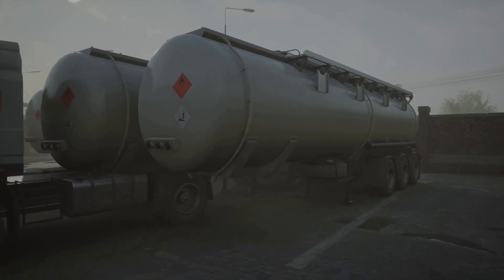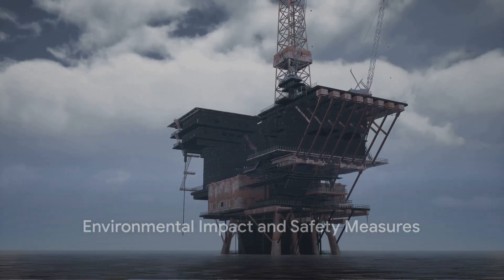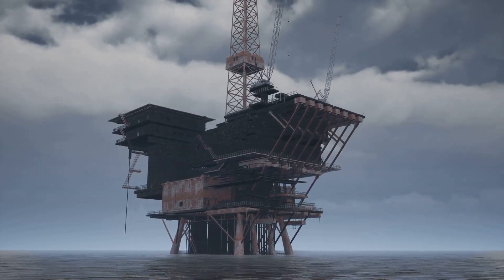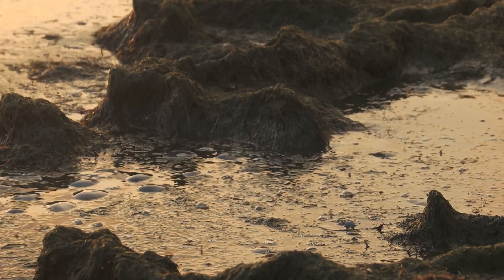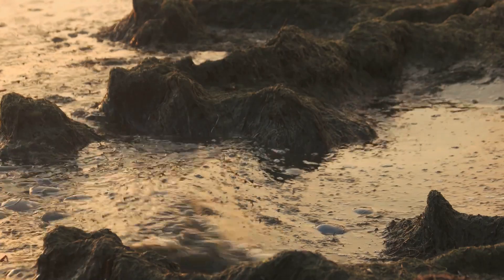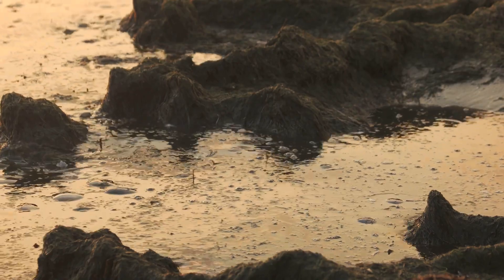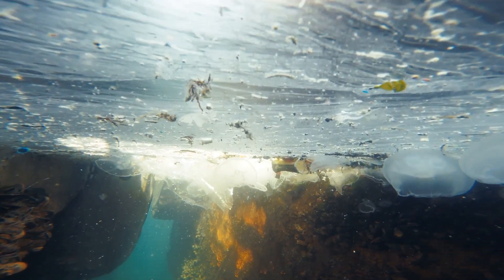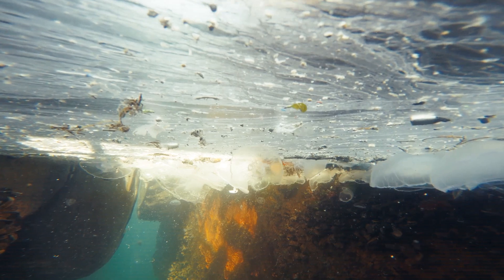Extracting oil from the sea is not without its challenges and risks. It's a complex process — a dance of machinery, human ingenuity, and nature. One of the most significant environmental impacts of offshore oil extraction is the risk of oil spills. These disastrous events can have far-reaching and long-lasting effects on marine ecosystems. The oil forms a thick sludge on the ocean surface, blocking sunlight and impeding photosynthesis of marine plants and phytoplankton — the base of the ocean food chain — consequently impacting all species up the food chain.